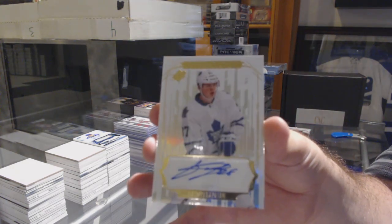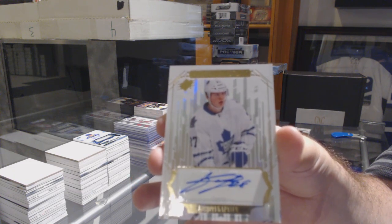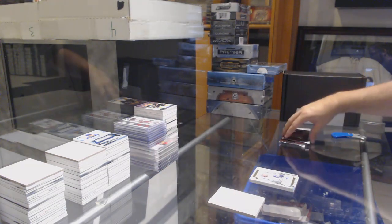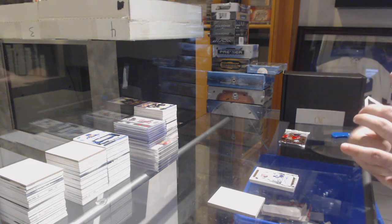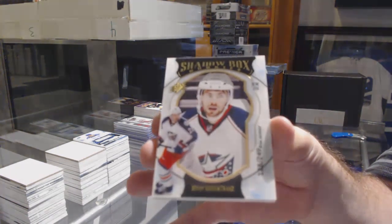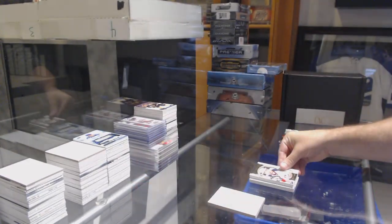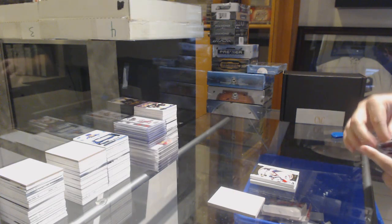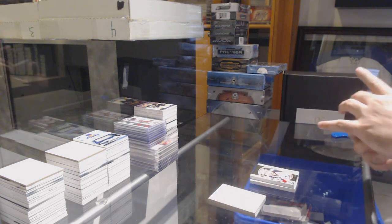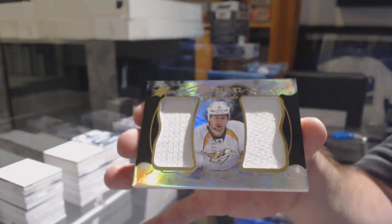Kasperi Kapanen. Whiteout Auto - Kasperi Kapanen. For the Blue Jackets 249 - Oliver Bjorkstrand - Shadowbox Rookie. And we've got a Double XL Materials to $1.99 for the Nashville Predators - Philip Forsberg.